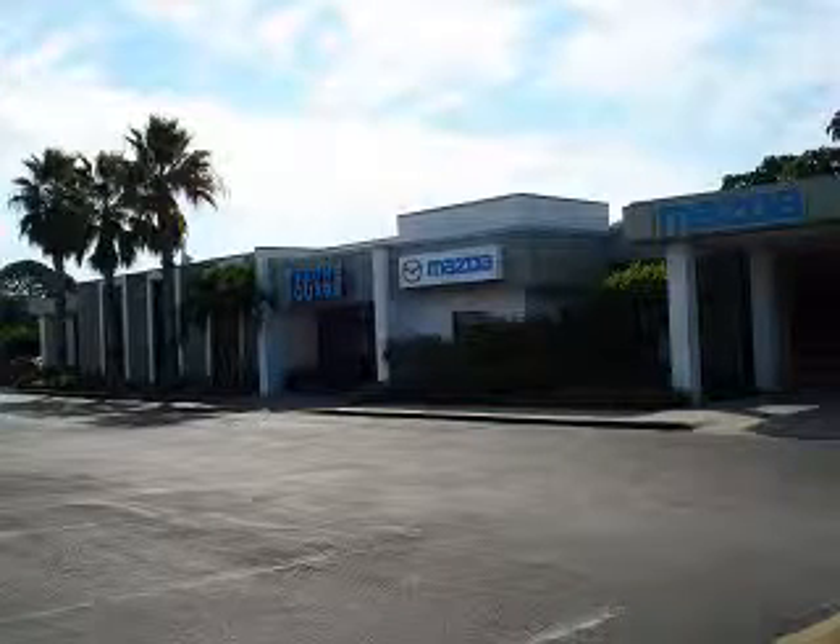Tyrone Square Mazda, located in St. Petersburg, Florida, is dedicated to the principles of honest, fair, and fair customer service.